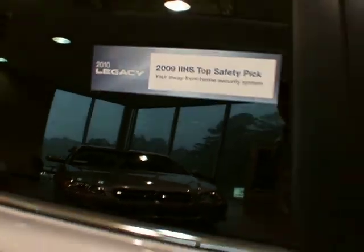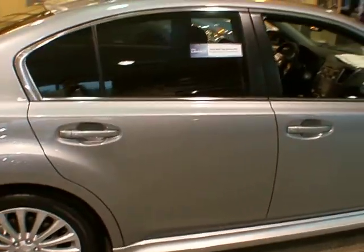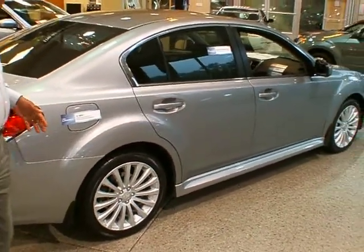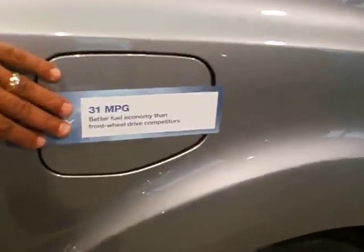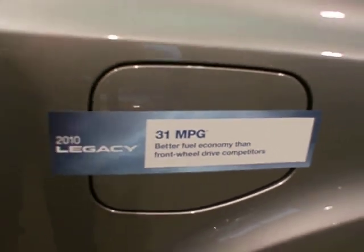The 2.5-liter with the Lineartronic CVT transmission has tremendous fuel efficiency. The mileage is now up to 31 miles per gallon on regular gas with the CVT transmission — that's better gas mileage than the manual transmission, which has not normally been the case.